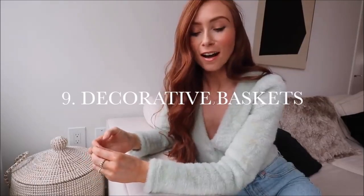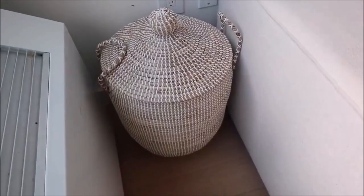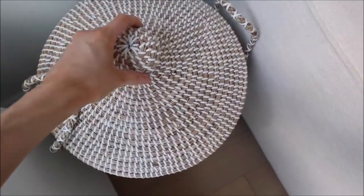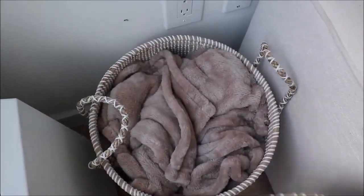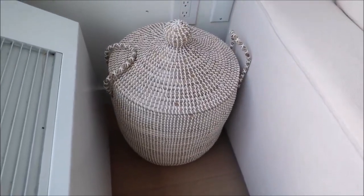Last but not least, number nine: baskets. I have an obsession with blankets and we have a cream couch, so I love having blankets out all the time to protect it. Instead of having them thrown around, I got this basket from Serena and Lily — it's one I'd wanted for a long time, it's so beautiful and the quality is amazing, a little pricey but something I'll have forever. If you have things you need but don't want on display, baskets are your best friend. Those are my easy, clever organizational ideas that I personally find so helpful in my home!